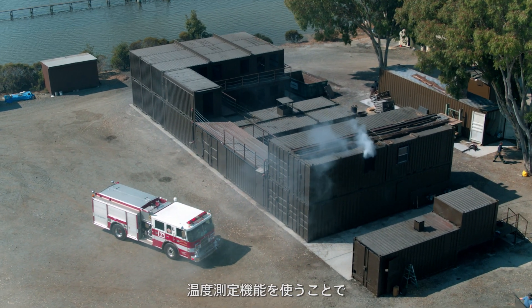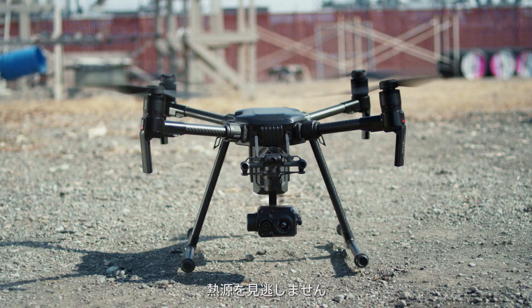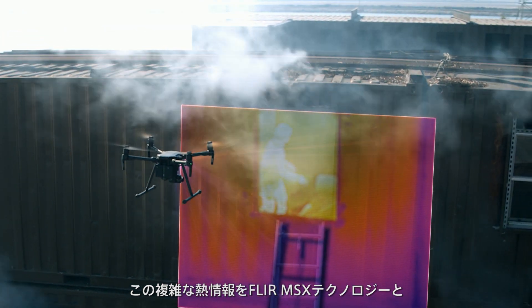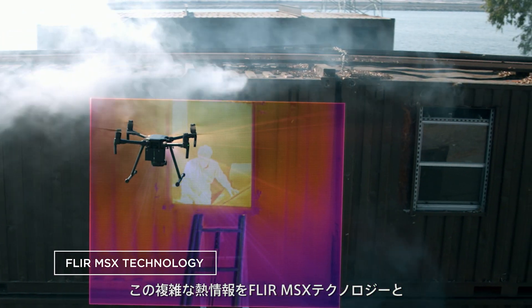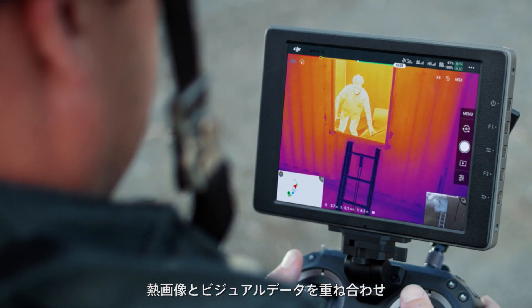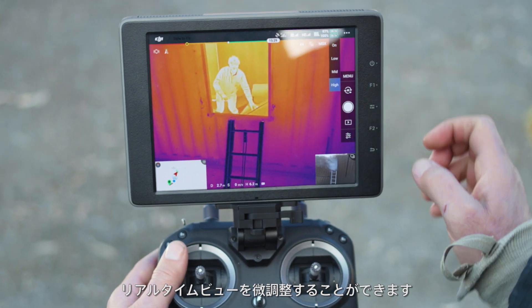Never miss the heat with temp measure, allowing pilots to get detailed temperature data in real time. Quickly interpret this complex thermal information with FLIR MSX technology and isotherm controls, letting you overlay visual data on top of thermal imagery and fine tune your real time view.